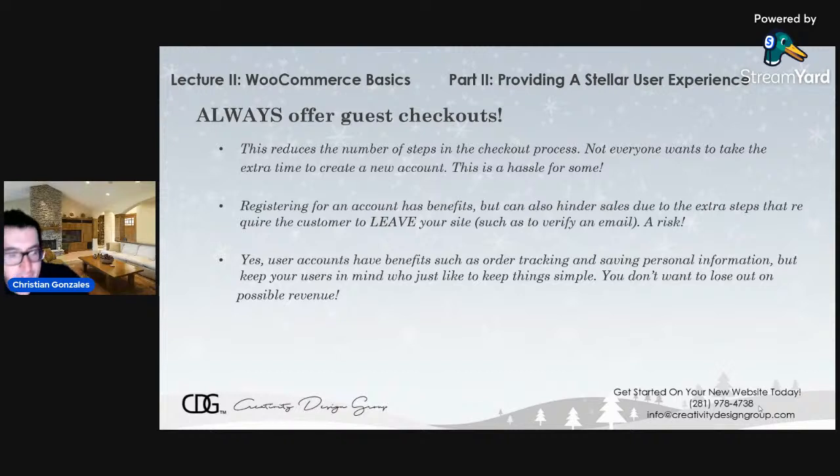When they make an account, they may have to leave your site to go to their email to verify their account, then come back and finish checking out — by then the customer is probably already tired. User accounts have benefits such as order tracking and saving purchase history, and they save personal information so the next time they buy something all they have to do is check out without filling out any more forms. But you still want to keep guest checkout in mind for customers who want to keep things as simple as humanly possible. You don't want to lose out on possible sales because you didn't keep them in mind.